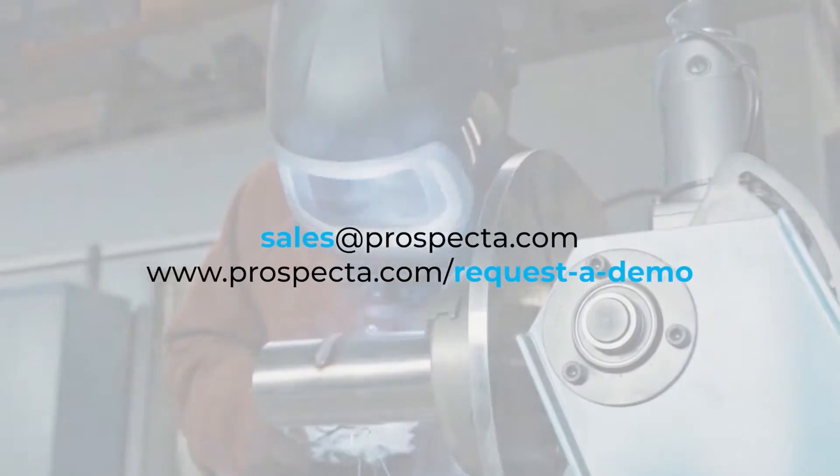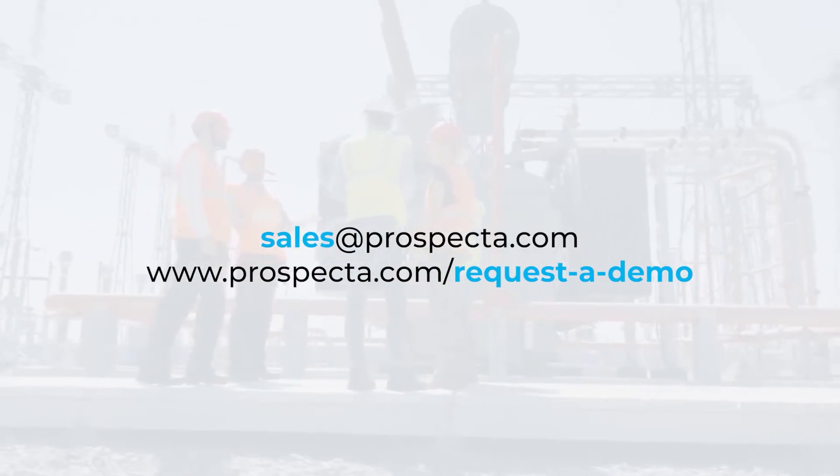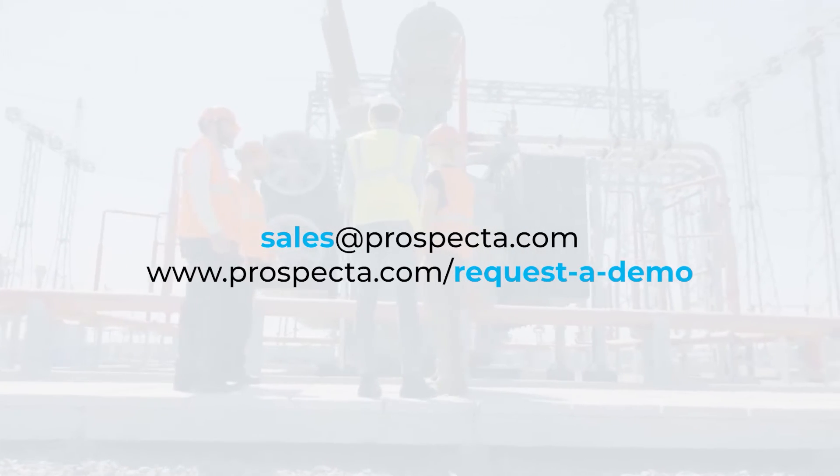Contact Prospecta today for a complimentary demo and to learn what kind of savings you can achieve with MDO Supply Chain.